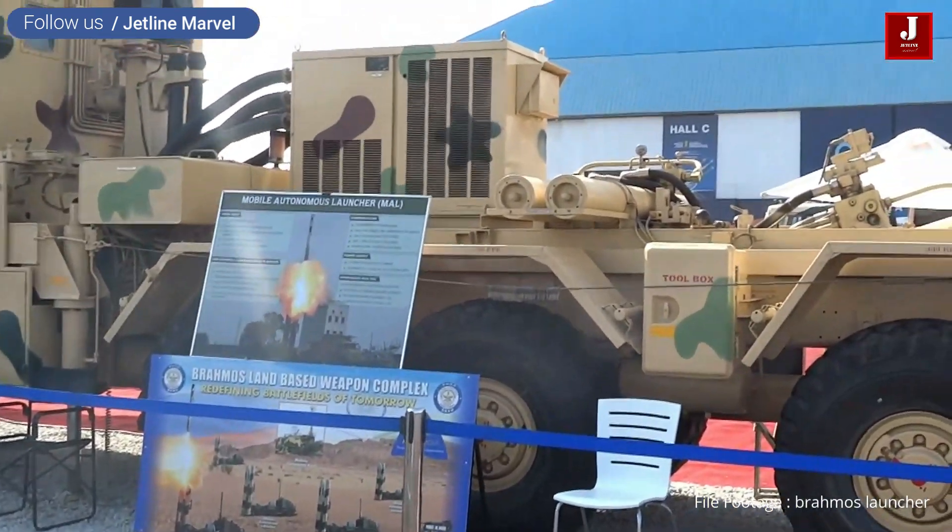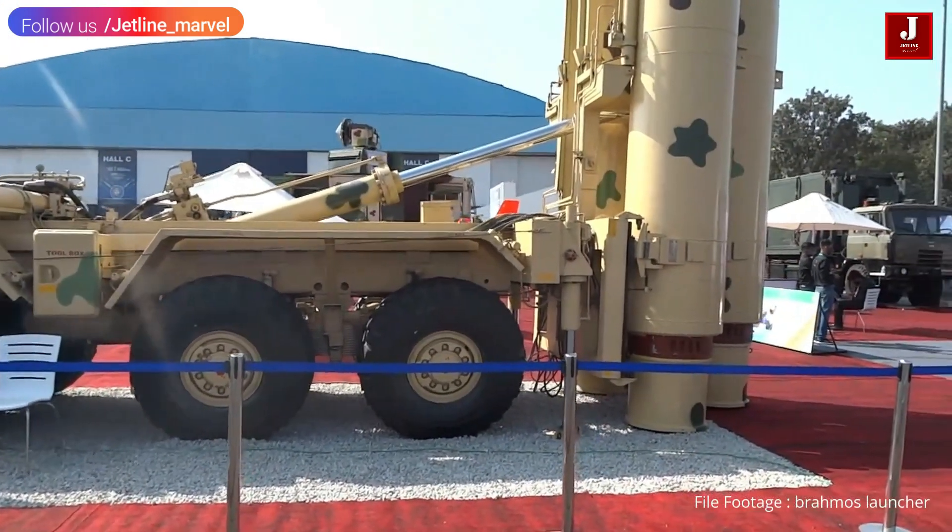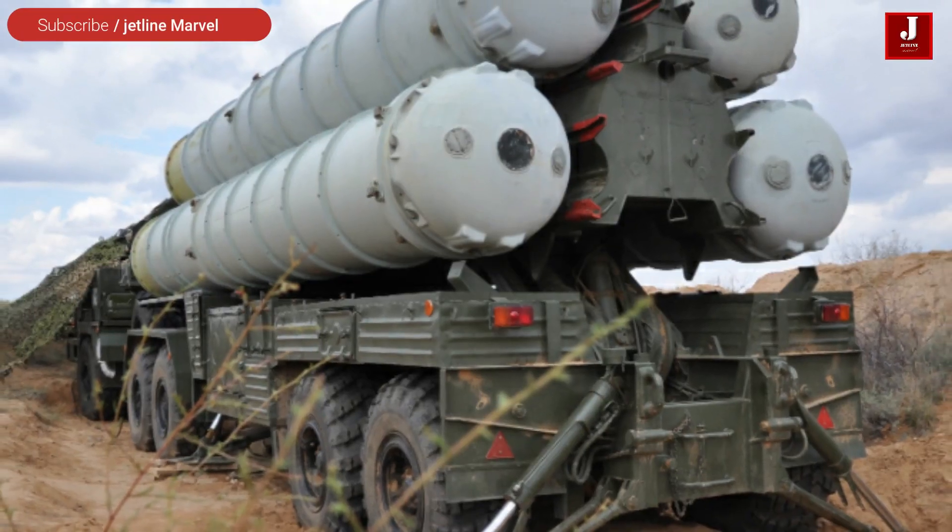The S-400 is capable of shooting down strategic bombers such as the B-1 and B-2, as well as electronic warfare, reconnaissance, and early warning radar planes.